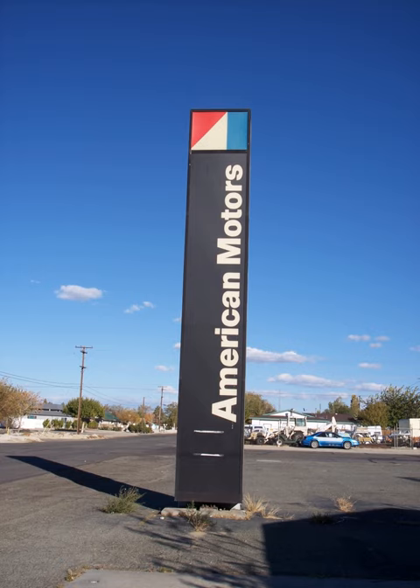The zero-emission Electrosport concept cars were made using American Motors Hornet sedans and station wagons from 1971 to 1974.